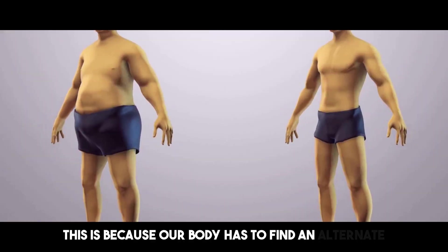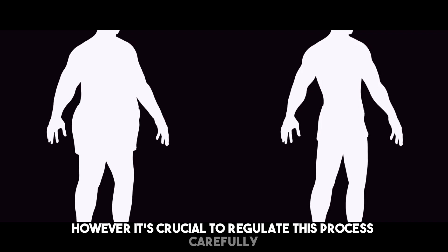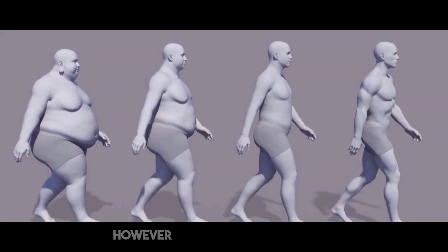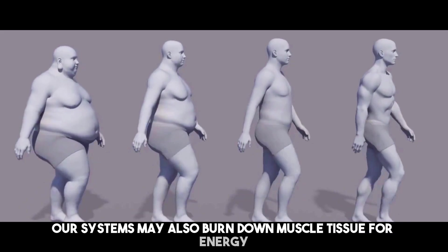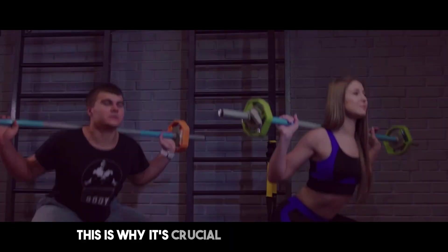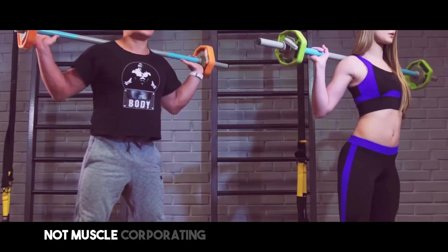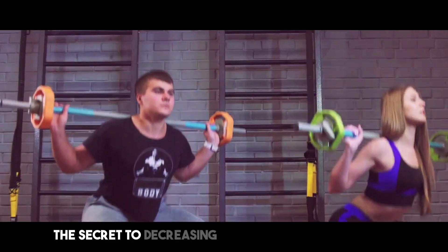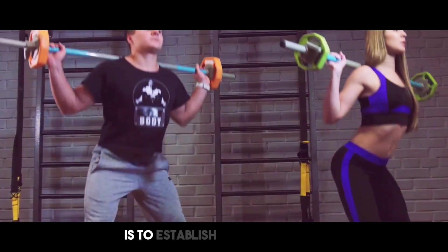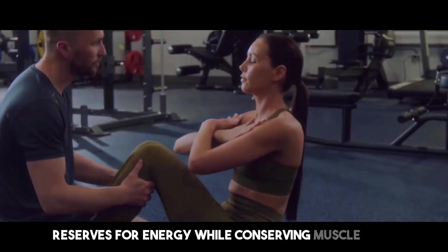Our body has to find an alternate energy source to keep working, and it taps into fat stores. However, it's crucial to regulate this process carefully to prevent losing muscle mass. Amid a calorie shortage, our systems may also burn down muscle tissue for energy, leading to muscle loss. This is why it's crucial to balance your food and workout regimen to ensure you're losing fat, not muscle. Incorporating adequate protein in your diet may help maintain muscular mass. The secret is to establish an environment where your body predominantly targets fat reserves for energy while conserving muscle mass.